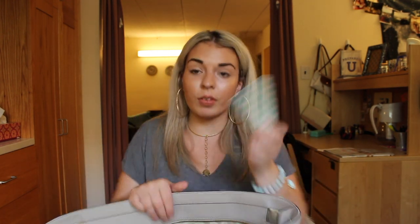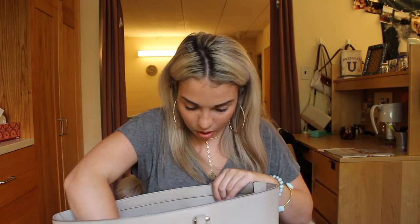And then I have a phone charger — I honestly don't really use this one, though I probably should. My house keys are in here too. I keep those separate from my car keys.